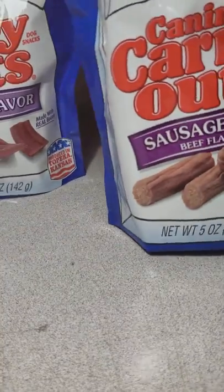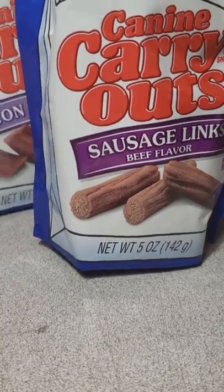I picked up some of these for Daisy. You might hear her cry through this video because she knows I'm touching her treats.